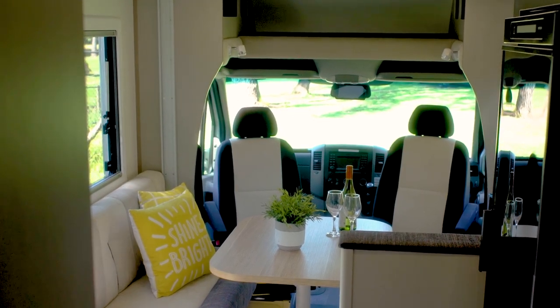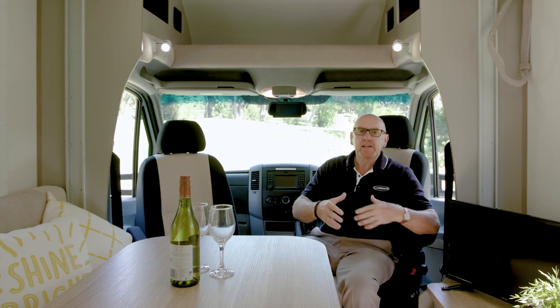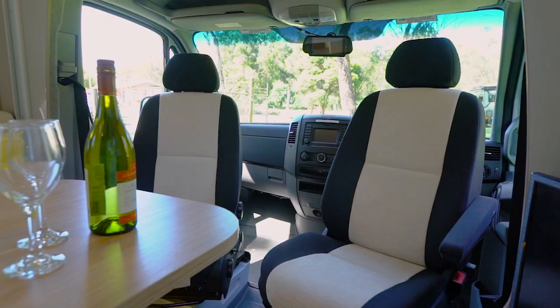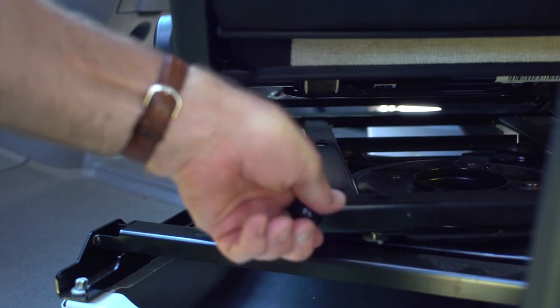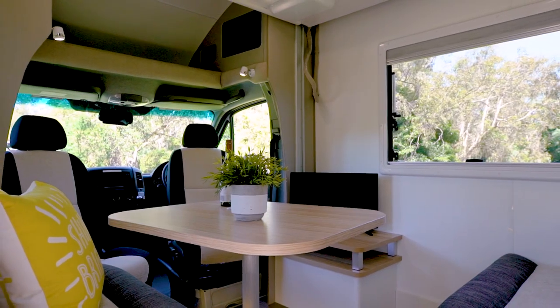Starting at the front of the RV, you'll notice the transition from cabin to home is seamless. That's because in this layout, the driver and passenger seats both swivel, and that opens up into this large social space.